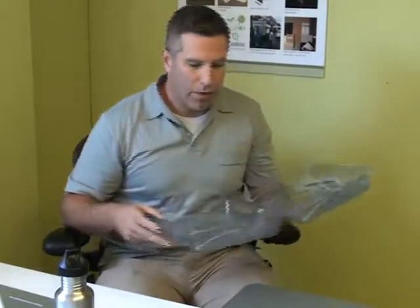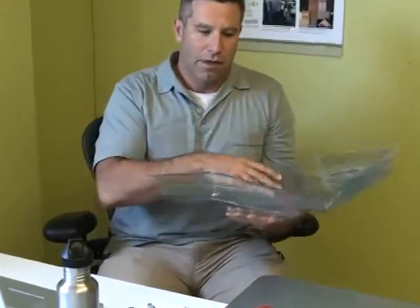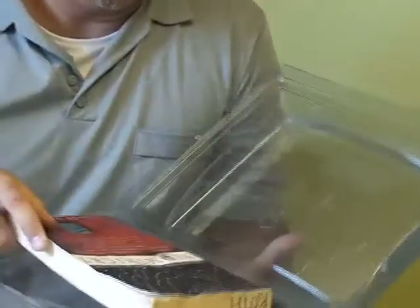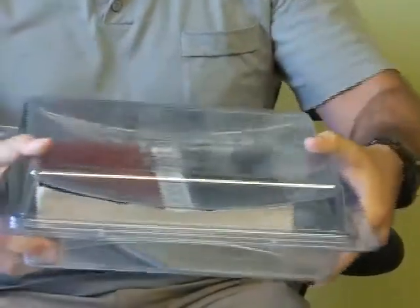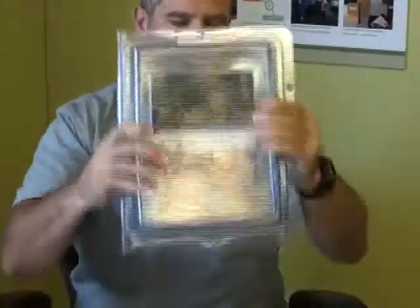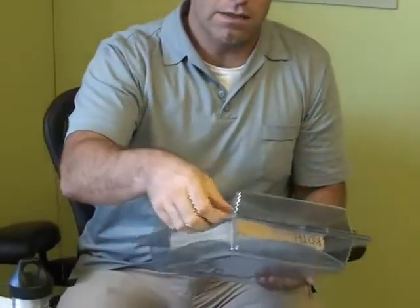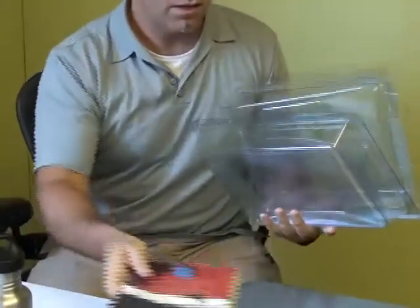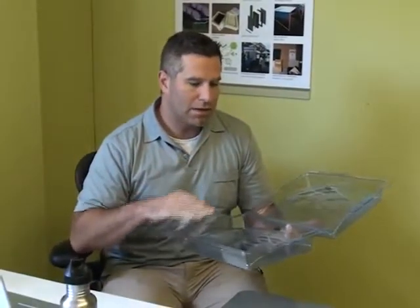So I'll show you how it works. The whole piece is contained within here — the cushioning is built into the product. You could take whatever it is you're shipping, in this case a book, and it's protected by the flex and the cushioning. When it's received at its destination, you take out the book and reuse the package without any waste — no peanuts, no air pillows, nothing else.